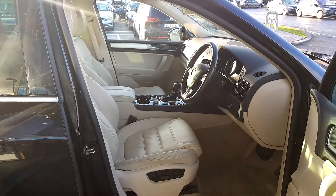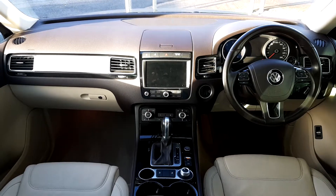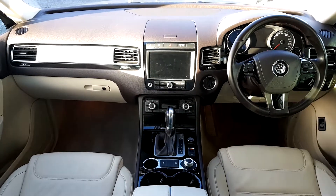Multi function leather steering wheel, LCD touch screen stereo with sat nav, and dual air conditioning.